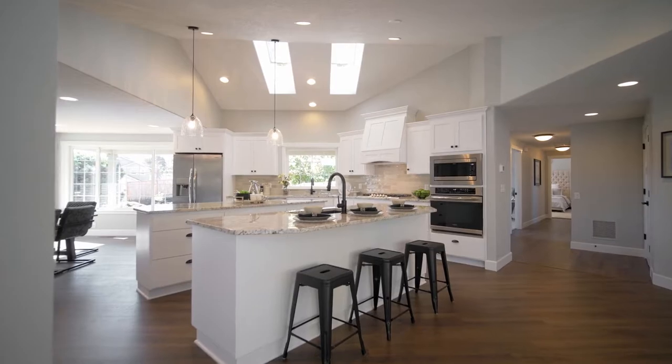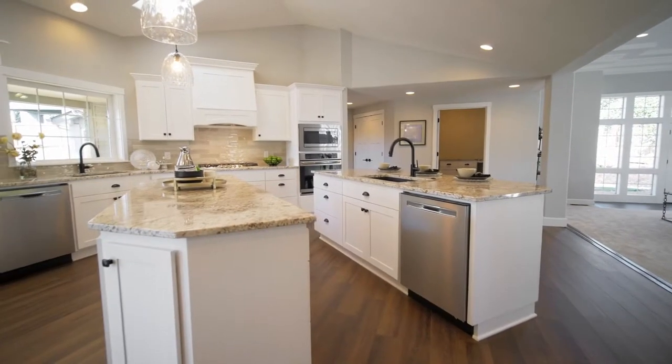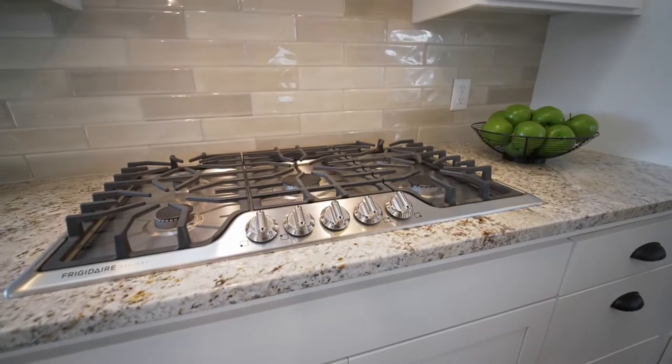The chef's kitchen features custom double granite islands with an added prep area, abundant storage, and a five-burner gas range.